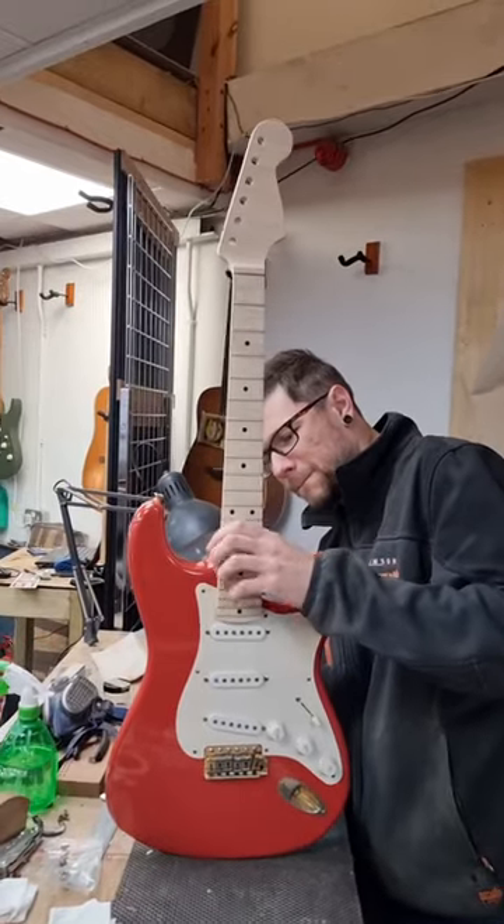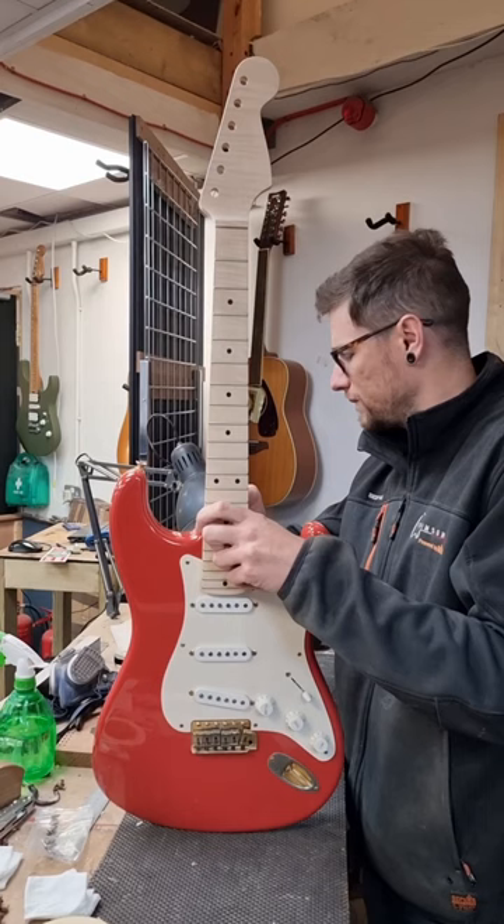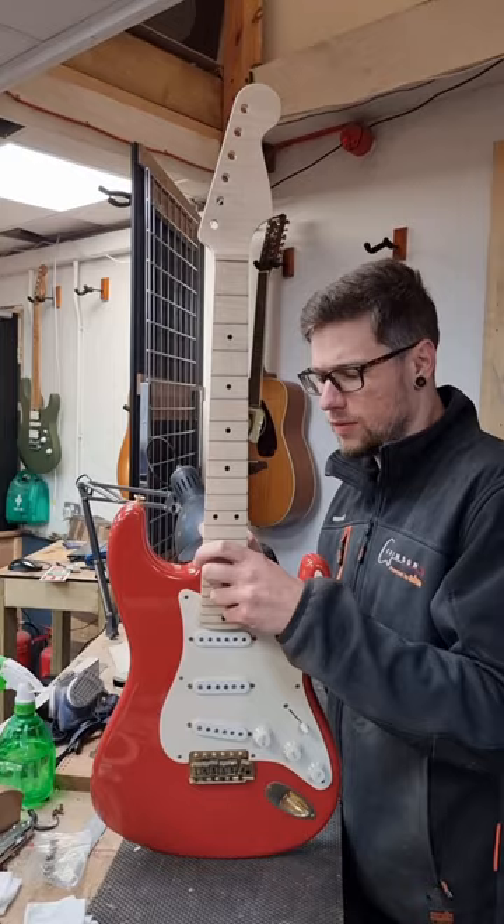This is one of the coolest things we've had to do at Crimson Guitars for a while. Obviously, we build custom guitars. The gentleman owner of this custom shop Strat has developed arthritis, and we have made him a short-scale, narrow-width custom neck to go on his Strat.